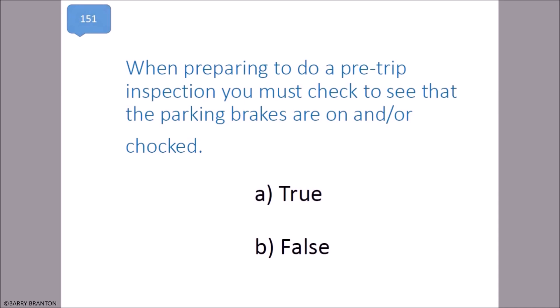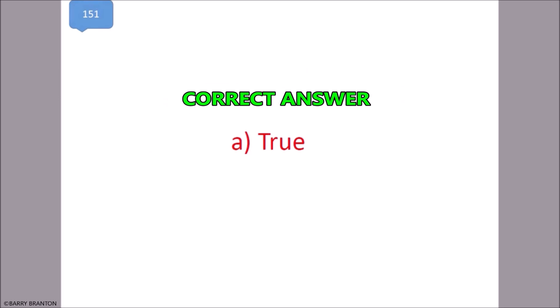When preparing to do a pre-trip inspection, you must check to see that the parking brakes are on and/or chalked. That is correct.